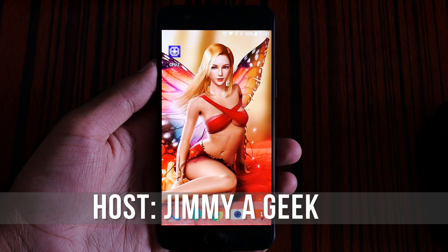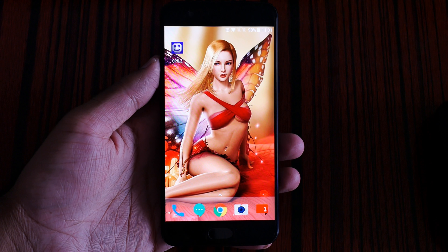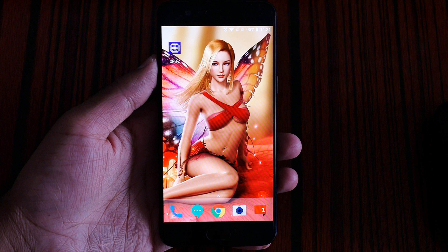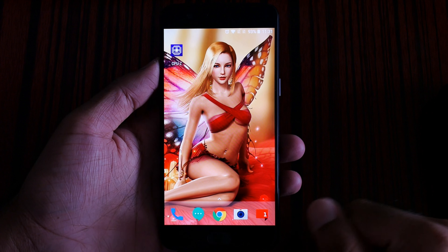What's up guys, it's me Jimmy, a geek from Hong Kong. Here are the top 5 reasons to buy a OnePlus 5 — the top 5 reasons why you should buy the OnePlus 5.